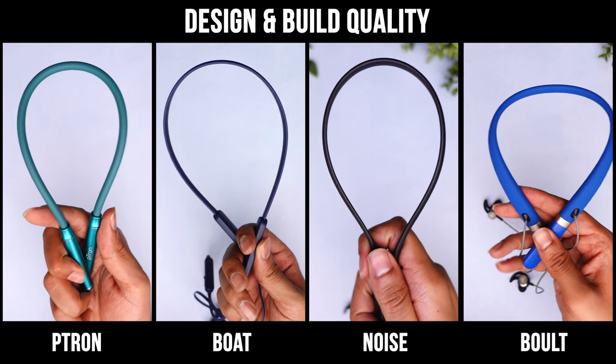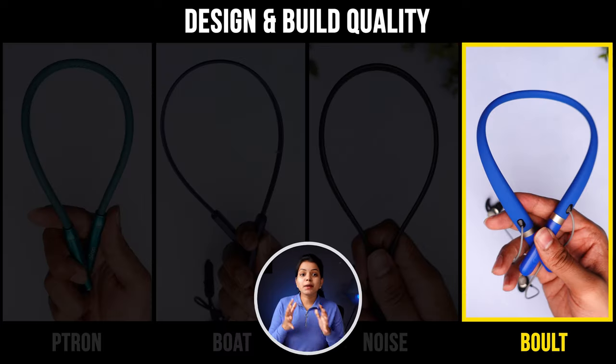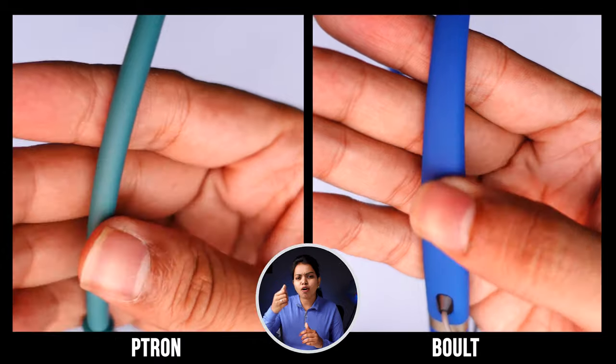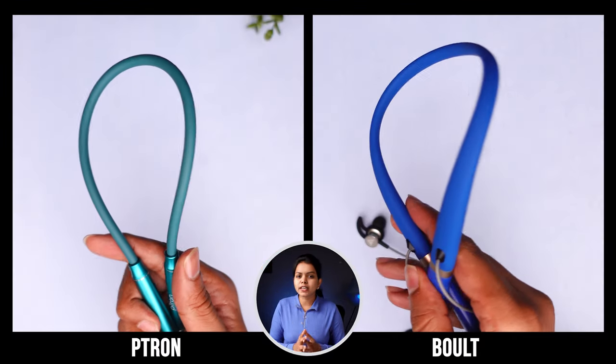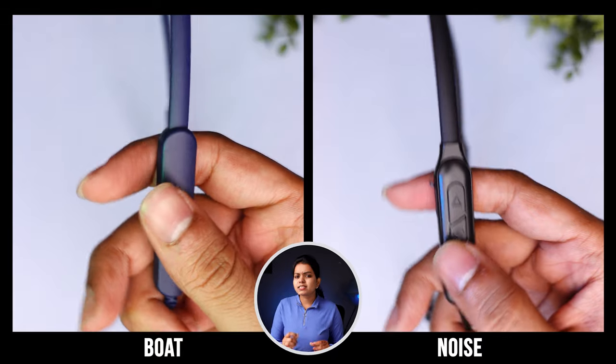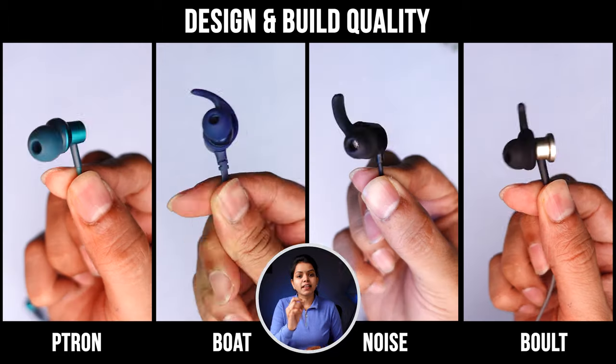First, we will test the design and build quality. Bolt and Ptron have good material quality — these neckbands are very soft and even the plastic quality is very premium. Noise and Bolt earphones also have good plastic quality, and the other earphones have good wire and earbud quality.